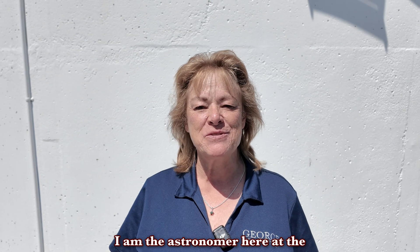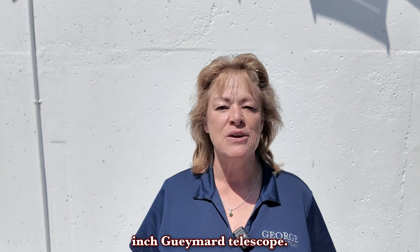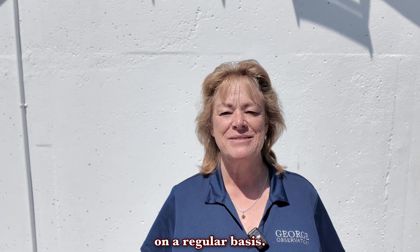Welcome, I'm Tracy. I am the astronomer here at the Georgia Observatory and welcome to our 36-inch Geimard telescope. It is the largest telescope open to the public on a regular basis.